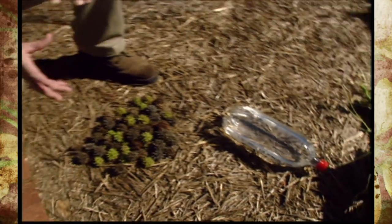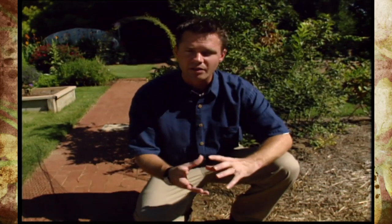Another thing you might try is to take orange peel and grate that up and sprinkle it in your flower beds and garden to help keep cats away also.